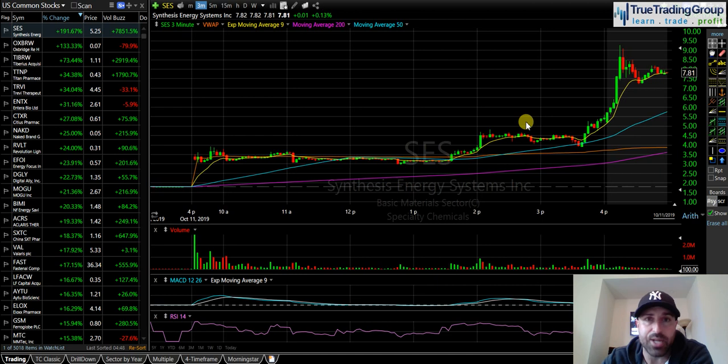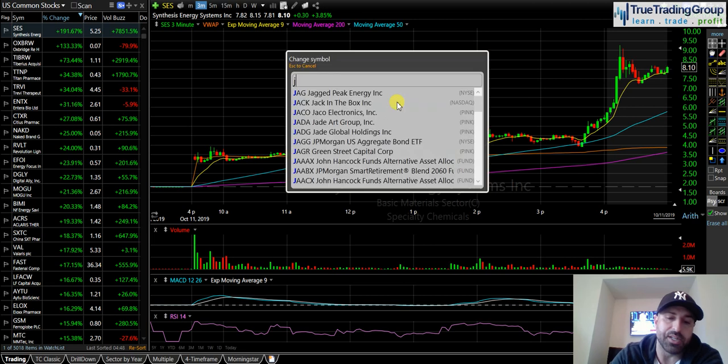I want you guys to really get ready on Monday — get in chat early. TTG Tuesday, the chat room is open free. If you guys aren't a member, you can come and chat with us for free — just go to truetradinggroup.com and register for TTG Tuesday. I think we're going to have some good action in small caps. Now let's get on to my JNUG trade.